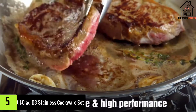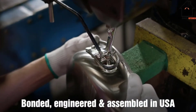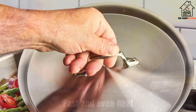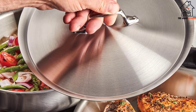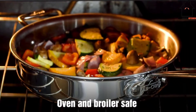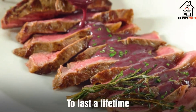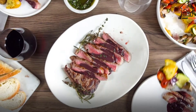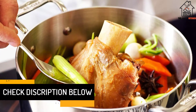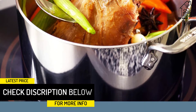Starting at number 5, we have the All-Clad D3 Stainless Cookware Set. While our best overall pick is less expensive and offers much of the same benefits, the longevity and durability of the All-Clad D3 line may make it worth spending the extra money, depending on your cooking needs. The All-Clad D3 Cookware Set has the highest oven-safe temperature in this guide — 600 degrees — which also improves its performance as a substitute Dutch oven.